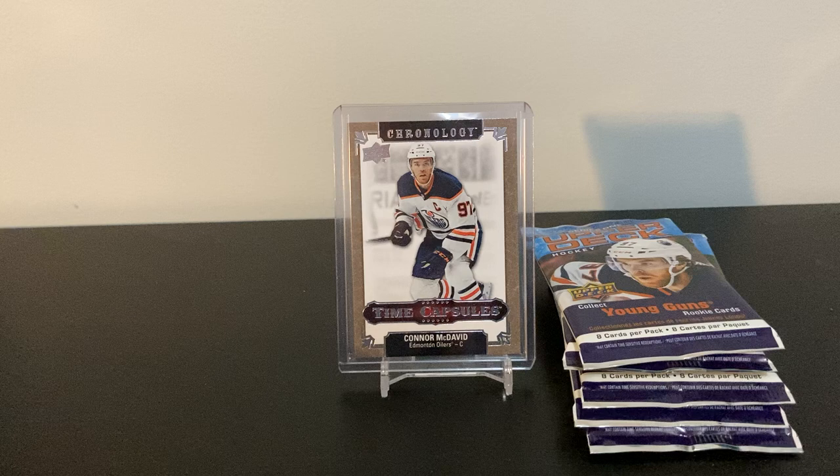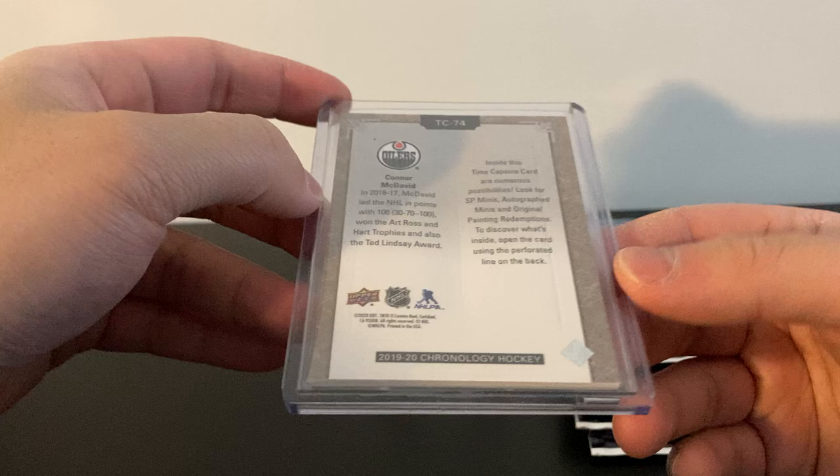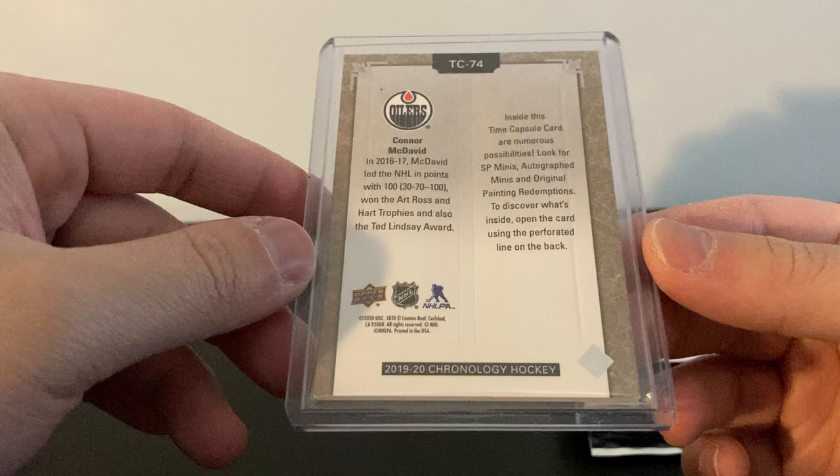Hey, what's up guys, welcome back to another break. I got something different today — I got a Carnology time capsule card. I got this from a group break I was in and I've never opened up one of these time capsule things, so I thought I'd try to do it on camera. Here's the back — you can cut the back open, there's a mini card in here. You can see SP minis, short-printed minis, autograph minis, and original painting redemptions.